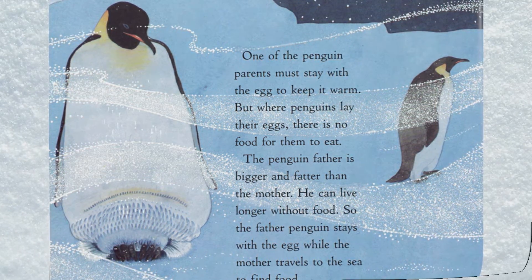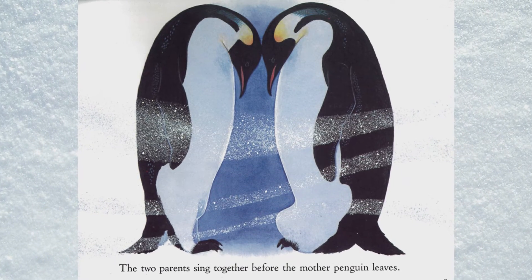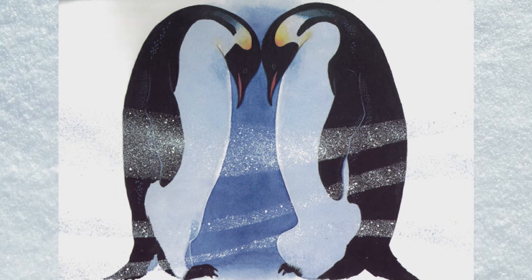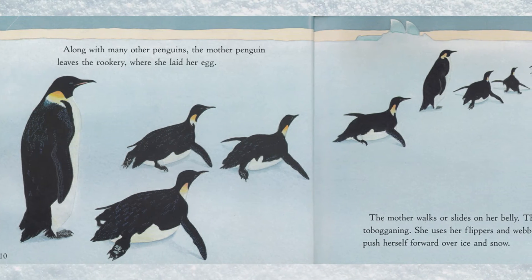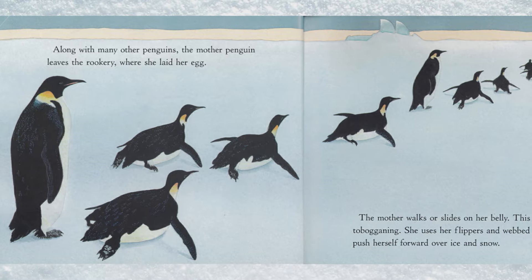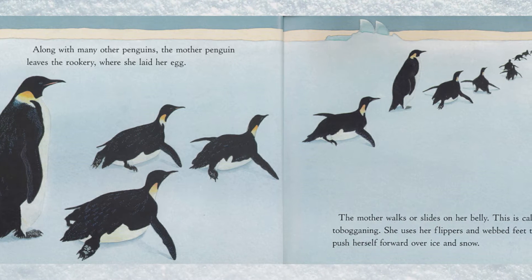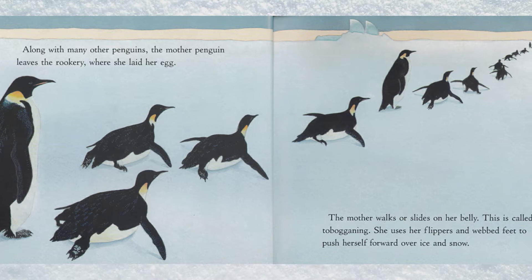The two parents sing together before the mother penguin leaves. Along with many other penguins, the mother penguin leaves the rookery where she laid her egg.